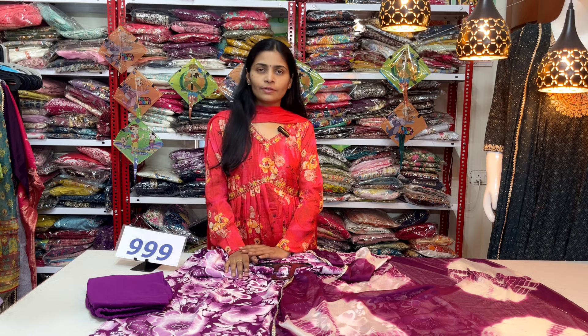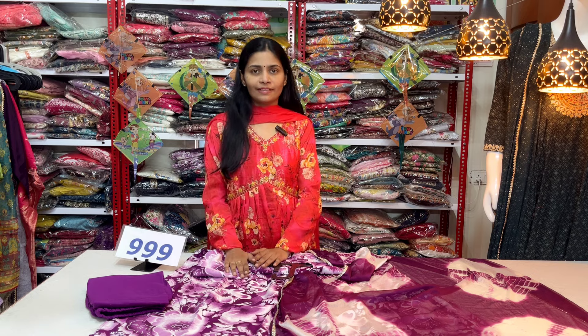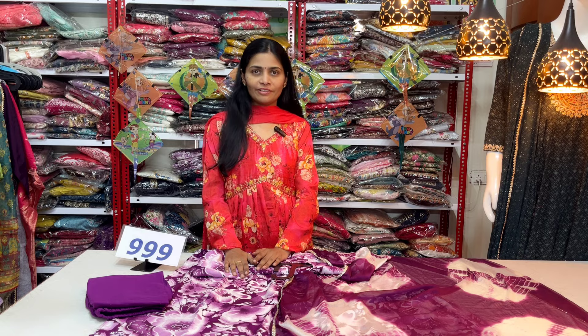Thanks for watching the video, and once again, a very happy Sankranti. Keep shopping with Shai Fashions.